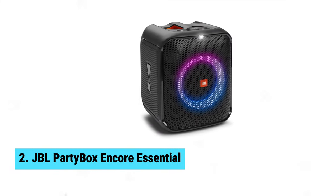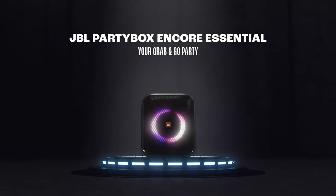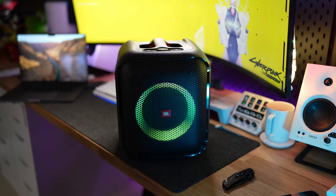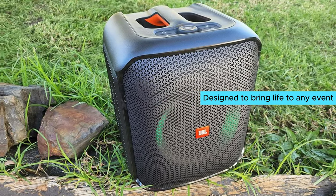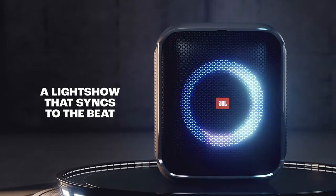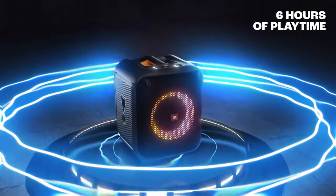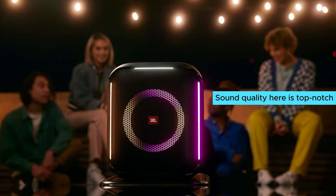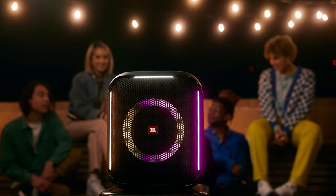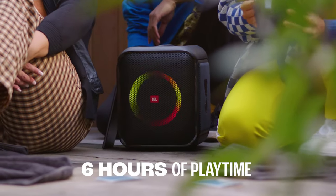Number 2: JBL PartyBox Encore Essential. Party on a budget? Check out the JBL PartyBox Encore Essential. This stylish portable Bluetooth speaker is designed to bring life to any event. Its standout feature is a circular RGB light ring that's customizable through the JBL PartyBox app, adding a vibrant touch to every gathering. Sound quality is top-notch — right out of the box, you'll notice an even and balanced sound, with voices and lead instruments coming through crystal clear.